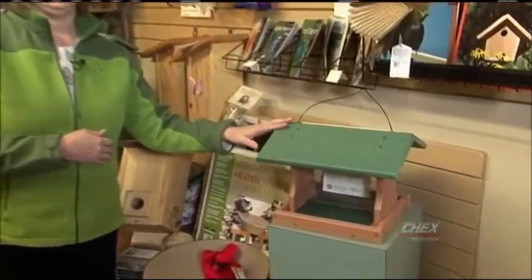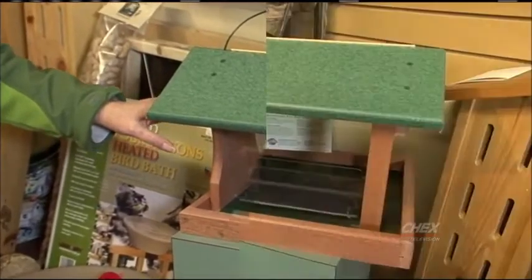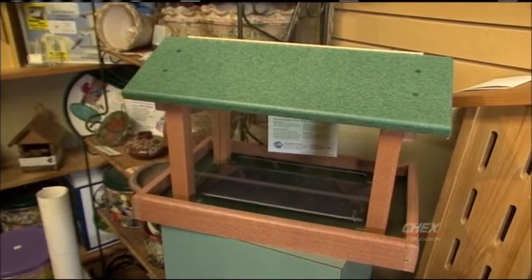Hopper feeders are a great type of feeder because you can put a lot of seed in them in the winter. You can probably put about five pounds of seeds in this one, and there are even larger ones available. Hopper feeders hold lots of bird seed.